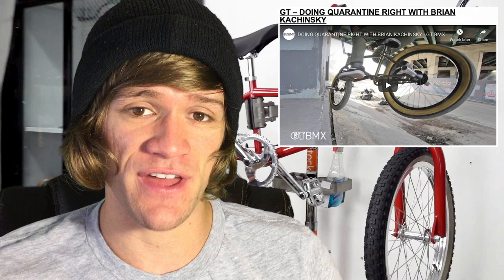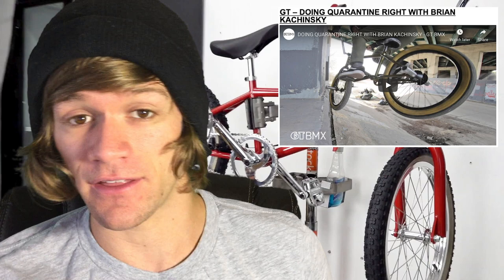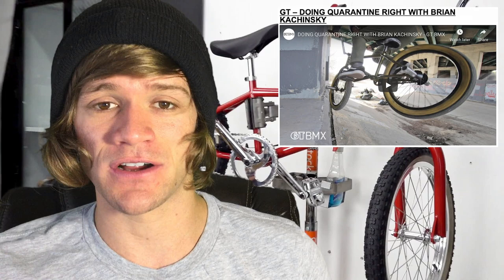Then we had another quick video from GT, a continuation of what seems to be their quarantine series where riders talk about their experiences dealing with quarantine. This one was pretty funny — it was with Brian Kaczynski, and he talks about all the different things he does before he leaves his house to go street riding, like catching a tan, bowling, going to get a manicure. There's a twist to it you'll have to watch for yourself. Then he leaves and hits a couple street spots before ending the video saying he hopes everyone stays safe.